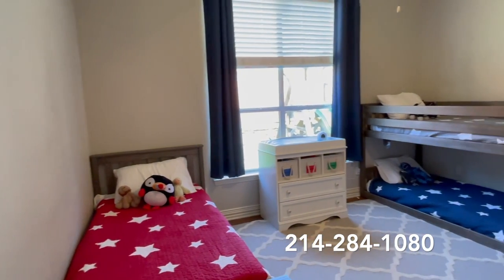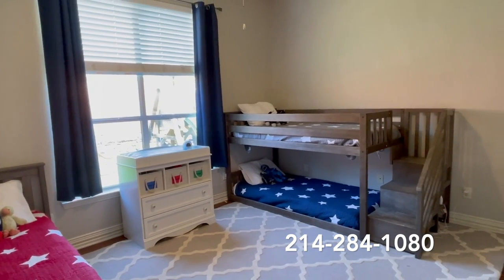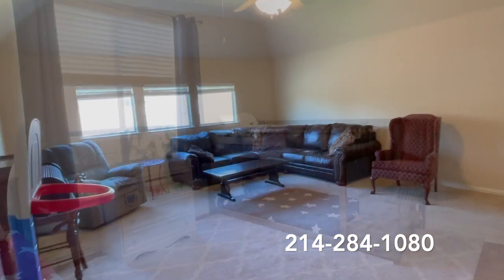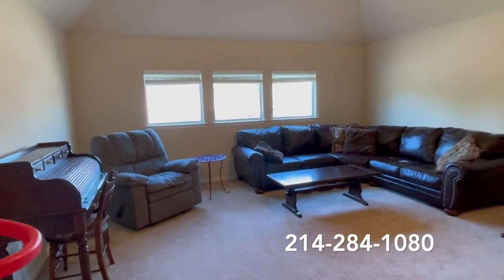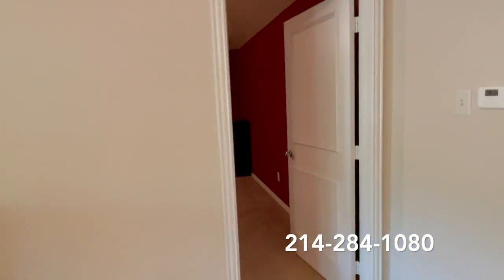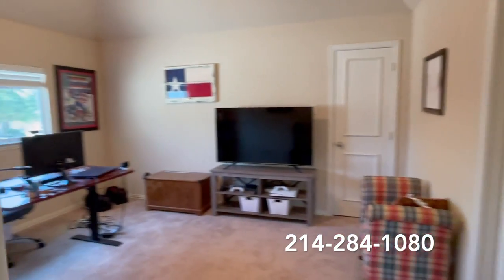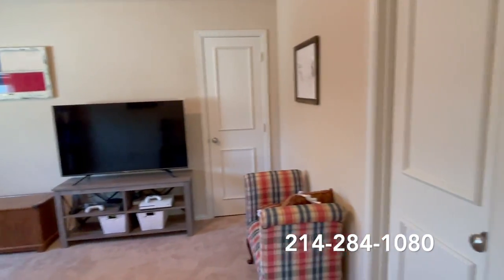Now let's go upstairs and check out the game room, the media room, there's an additional bedroom, and full bath upstairs. Here we have the game room. Come down into the media room. A full bedroom and it does have access to the full bath, but you also have access off the game room.